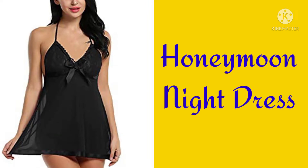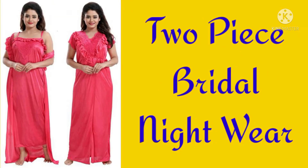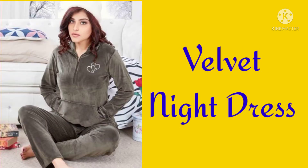Long side slit nightwear, Two piece bridal nightwear, British nightdress, Velvet nightdress.